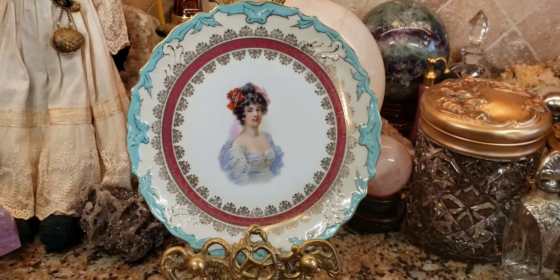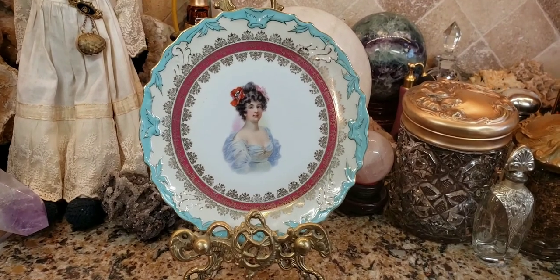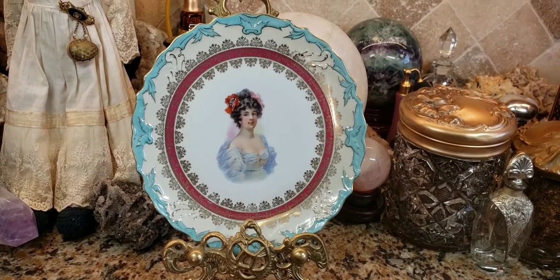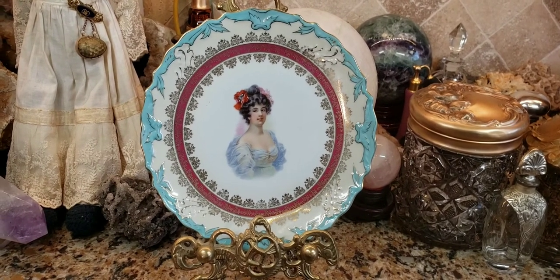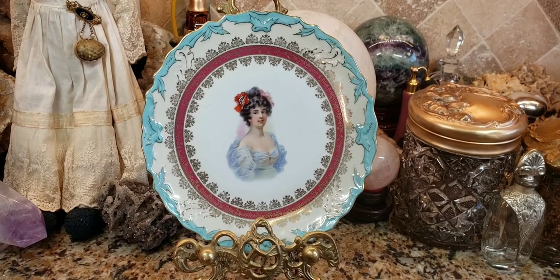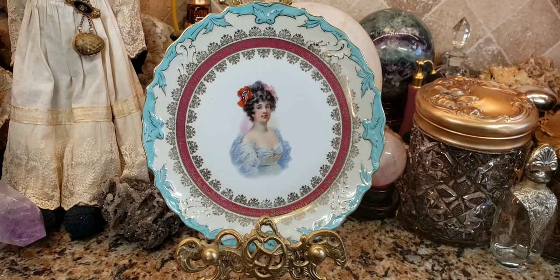Generally, these plates don't sell for very much money unless they came from one of the better makers, like Royal Vienna, Meissen, or Dresden. It's really subjective. Limoges made some really good ones, but the earlier Limoges ones are the better ones — if you get ones from 1900 onward, the quality goes downhill.